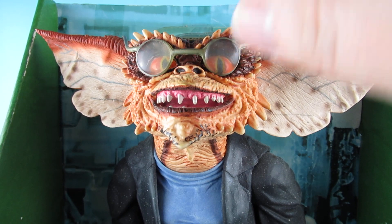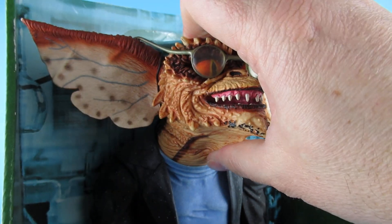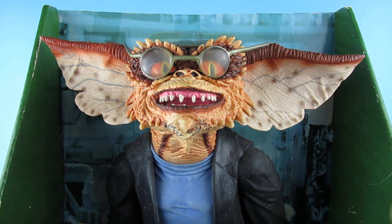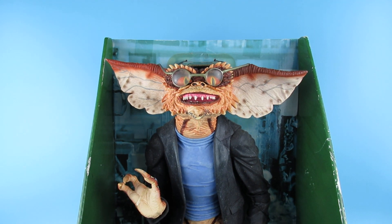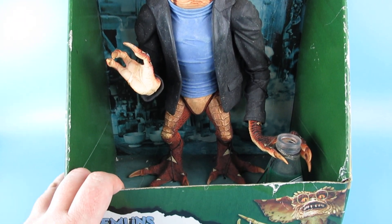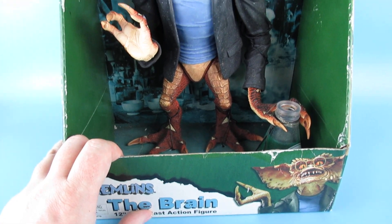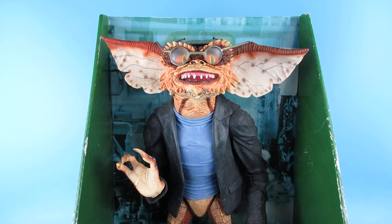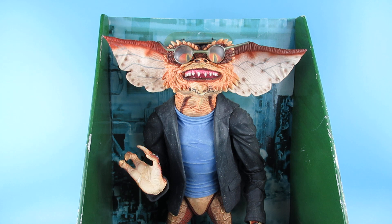They do not come off. There isn't a lot of articulation — that's probably why I never took it out of the box — its arms go up and down. I did have a look for these on eBay and yeah, they're expensive now. So that is my Gremlins The Brain 12-inch Rotocast action figure.